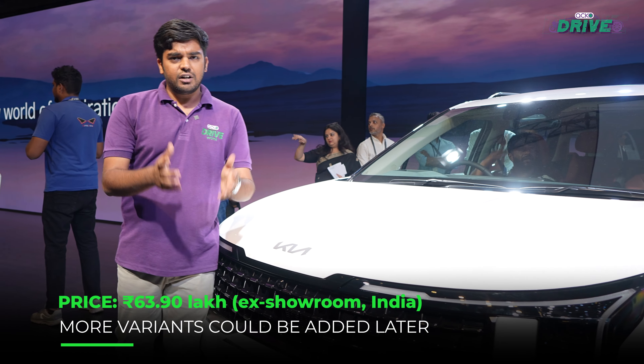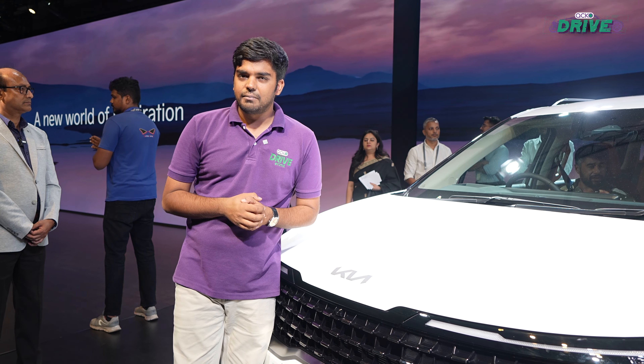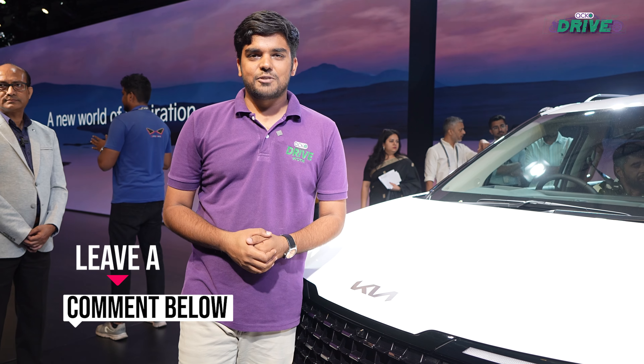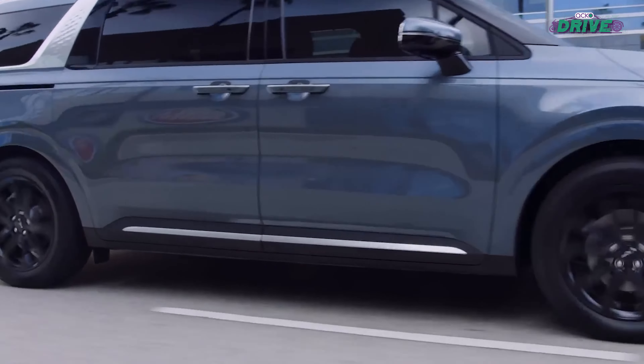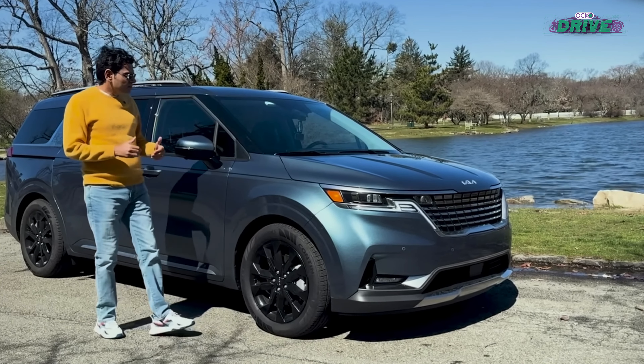It is only available in one single variant, but we could expect more variants to come in the future. What do you think about the new Kia Carnival? Let us know in the comments section below. Siddharth has driven the pre-facelift version of the new Kia Carnival in the USA earlier this year, and to watch our exclusive review, click the link in the description below.